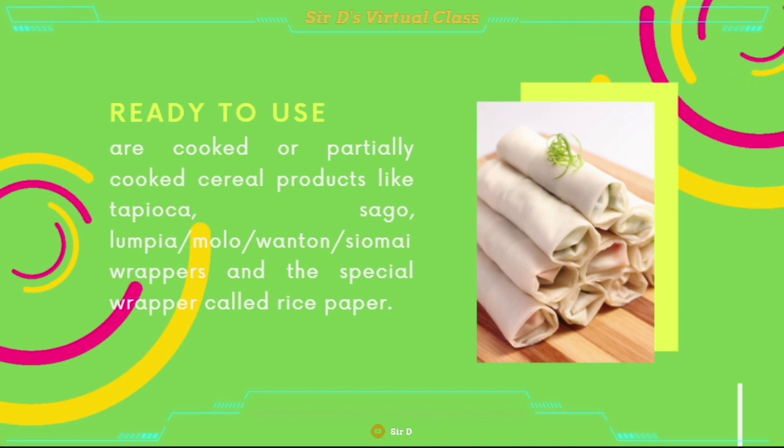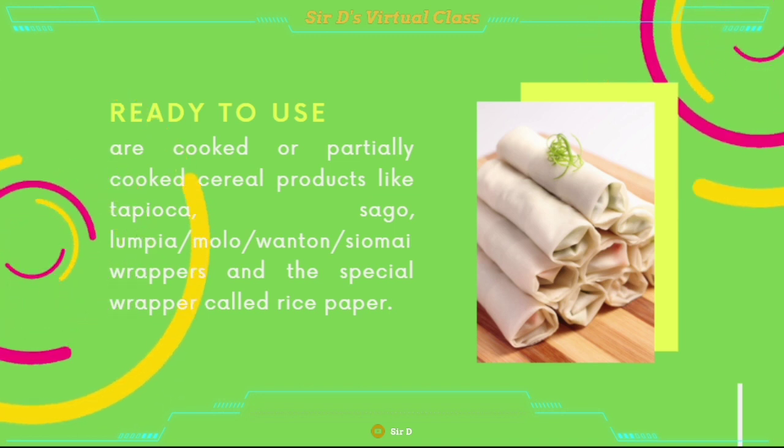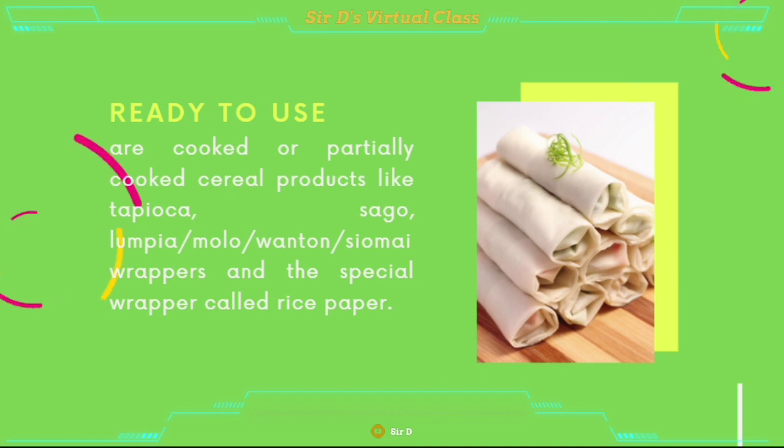Ready to use — these are products that are cooked or partially cooked, like tapioca, sago, lumpia, molo, wonton, siomai wrappers, and a special wrapper called the rice paper.